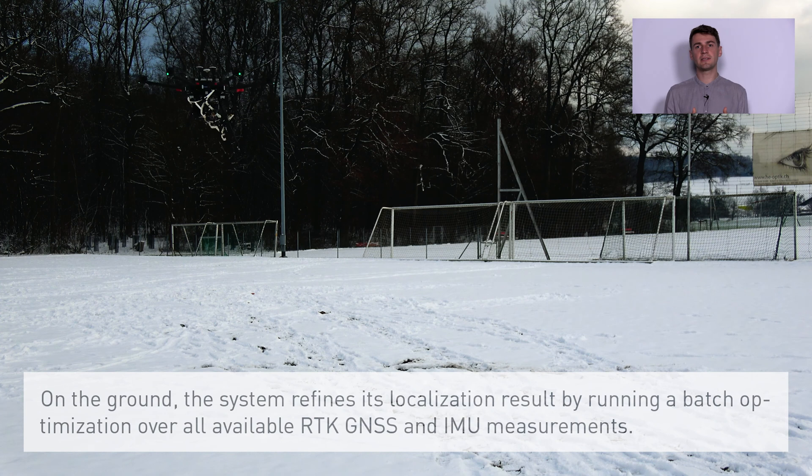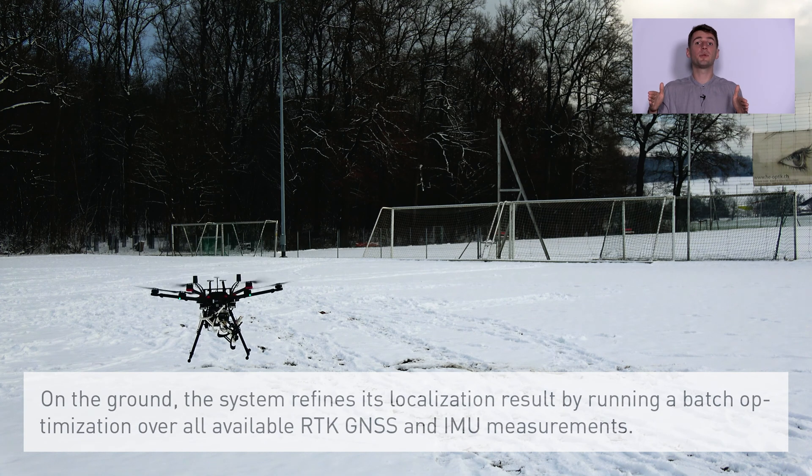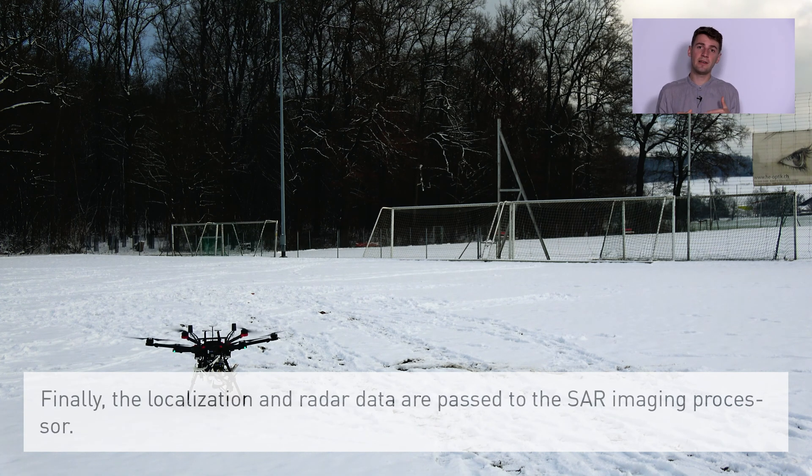On the ground the system refines its localization result by running a batch optimization over all available RTK GNSS and IMU measurements. Finally the localization and radar data are passed to the SAR imaging processor.